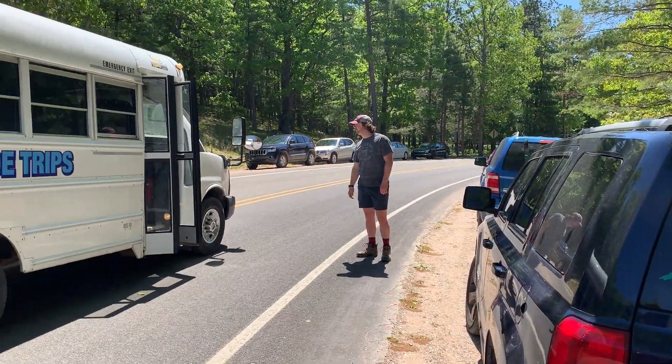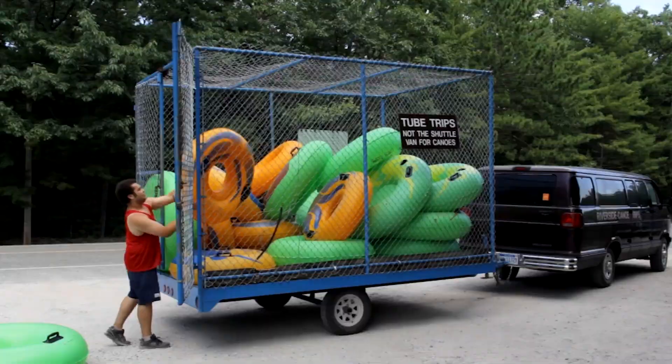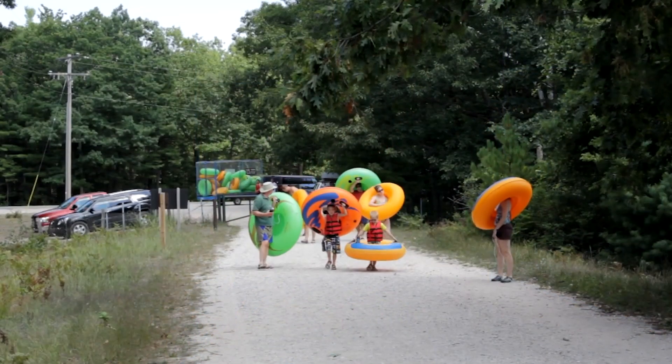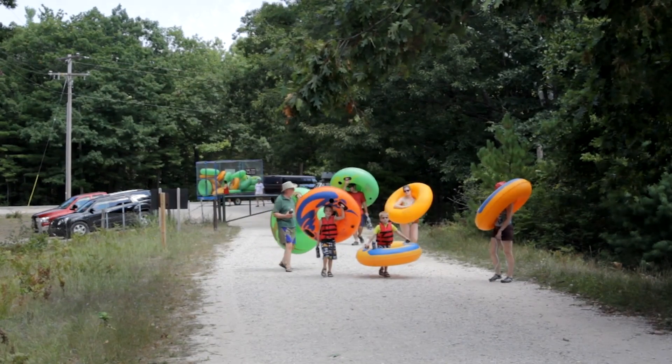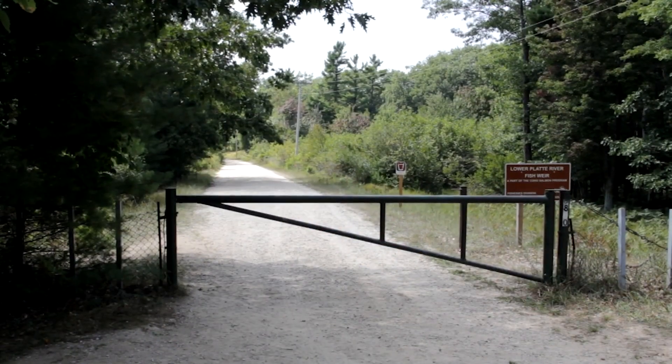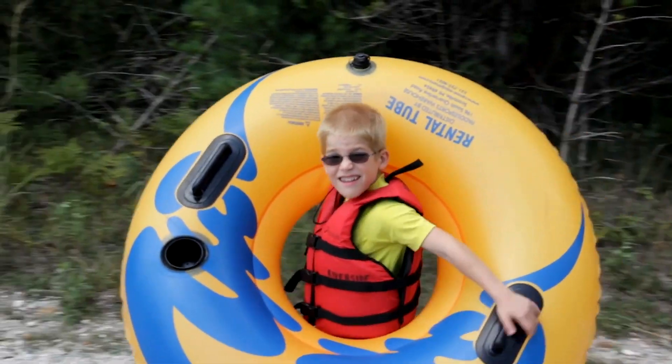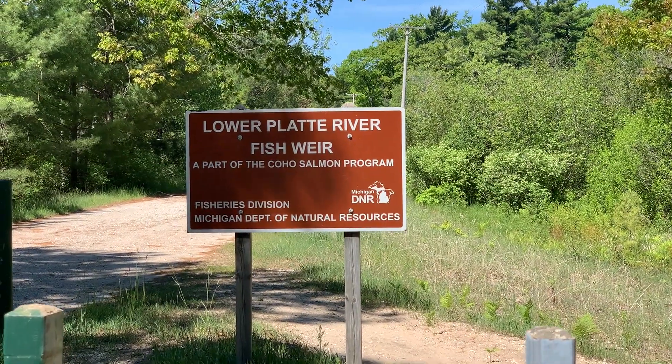Our van will pick up your driver and return to where your trip begins. The remaining Weir to Lake Michigan tubers will head to their trip's start point. Our driver will drop you off at Weir Road, which is gated. You're going to have about a 10-15 minute walk carrying your tubes on a gravel path, so make sure you do have shoes with you to protect your feet.